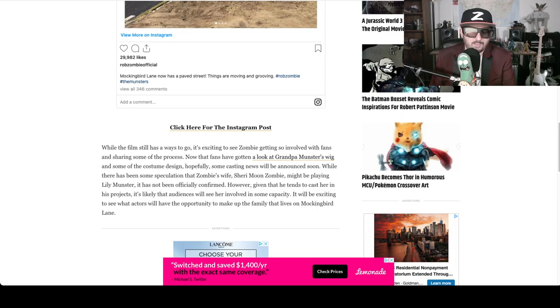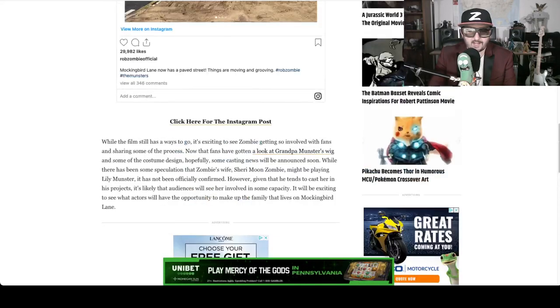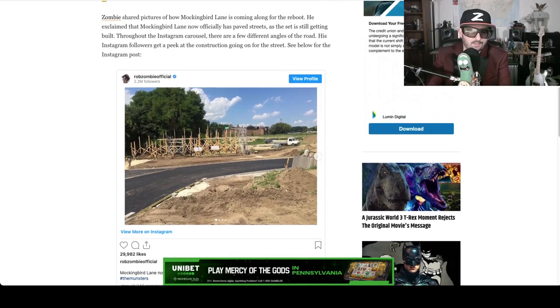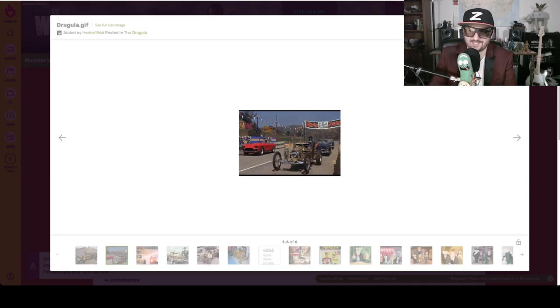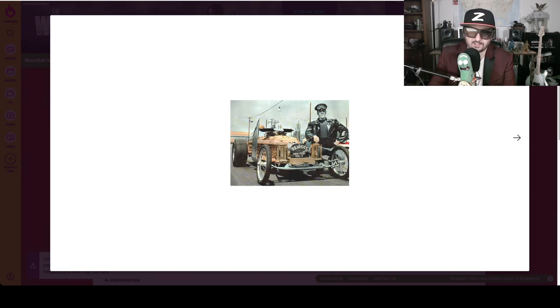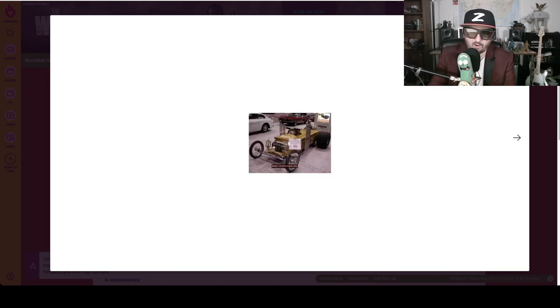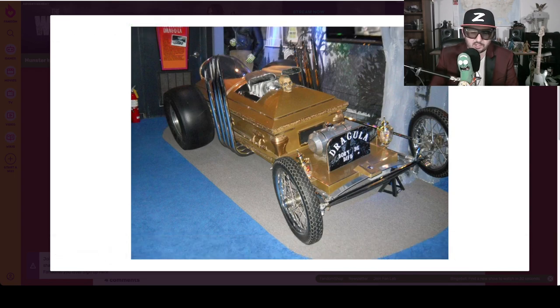We've seen a little bit of Grandpa Munster's wig, and we don't know exactly who's going to be cast yet, but they seem to be moving along. Are you guys excited? I'm definitely excited. The one thing I might be most excited for is the potential of making a legit Dragula — he has to put a Dragula in there. There's a race episode where Herman races this drag racer. It's Herman and this enormous monster and this tiny little drag racer. A lot of nostalgia in this. I'm hoping they do it right.